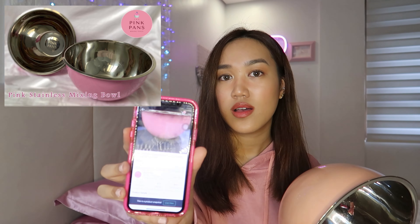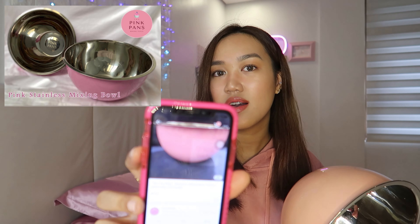Hey girls! It's your girl Dana, and welcome or welcome back to my channel. I am calling all the pink lovers out there who love to cook or bake. This video is for you.